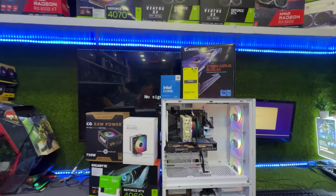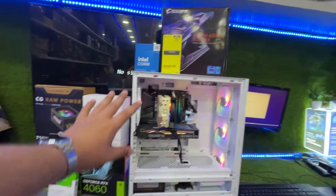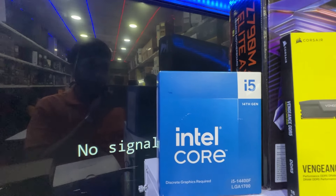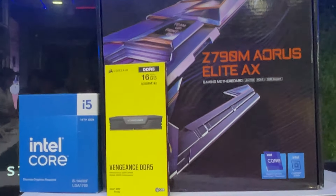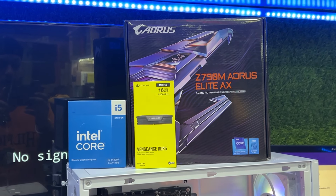This PC is very premium. First of all, let's talk about the processor — we have put in an i5 4th generation processor. Next, the RAM: 16GB RAM, which is also a Corsair.